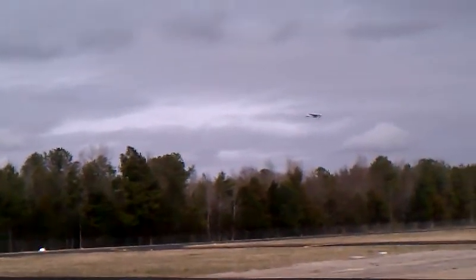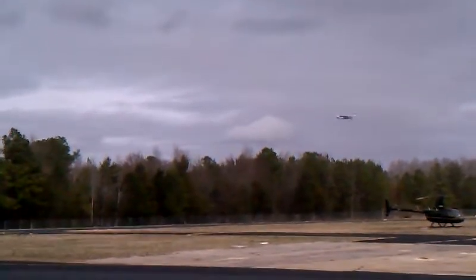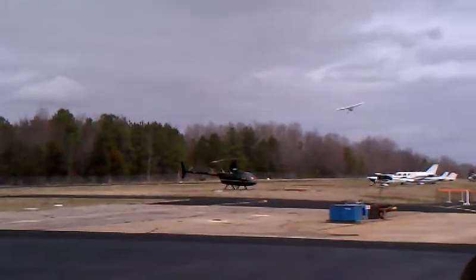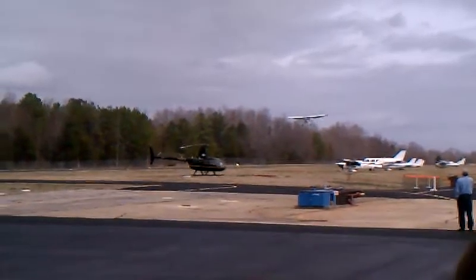Lining up so that he'll touch down just before he gets to us, and he's now turning on to final. Another check to see he's at the right place, right altitude, checking the airspeed, making sure everything's into place.